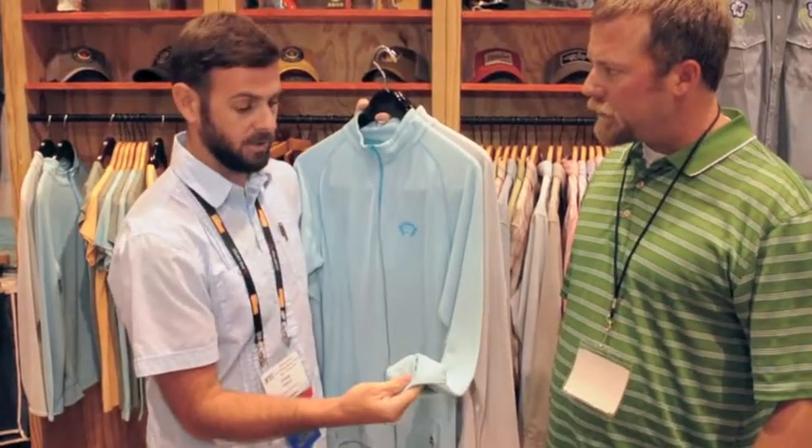It also has thumb holes here on the sleeve to keep it down, give you a little bit more protection in the sun, keep the sleeves from riding up. We found that people like to use these fishing, jogging — it's a real versatile shirt.